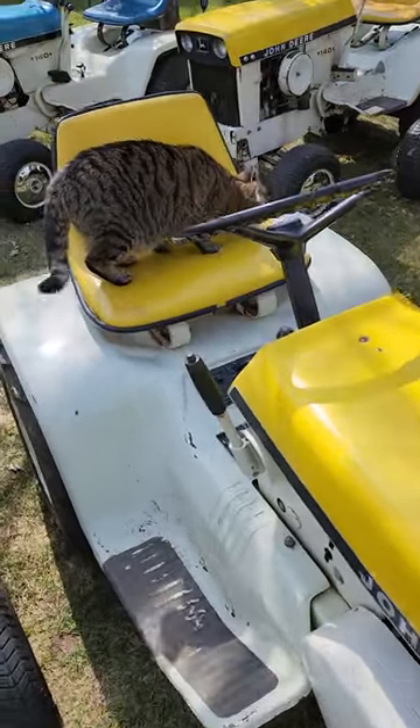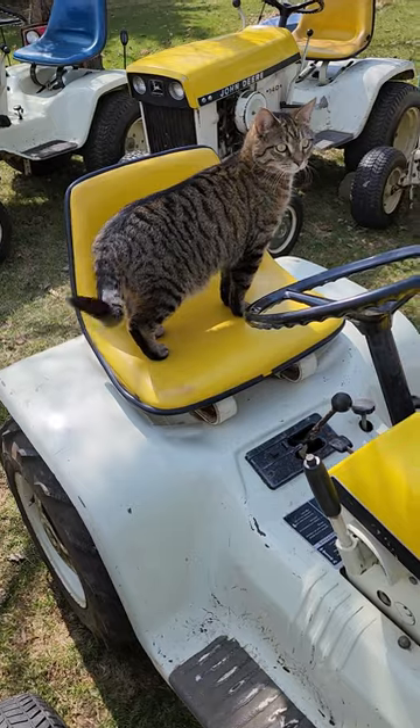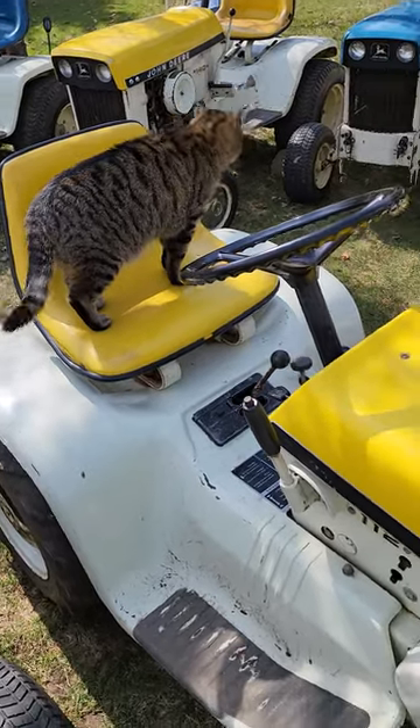And this is my shop mascot, Ruger. He goes everywhere with me — best dog I've ever had.